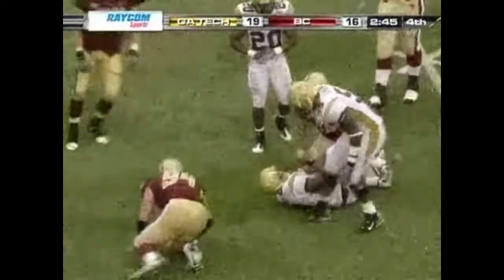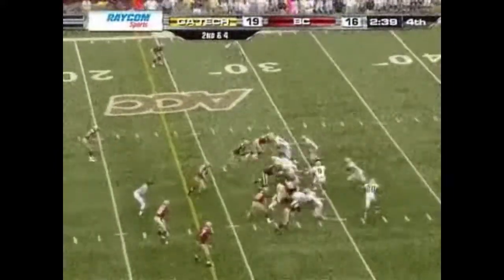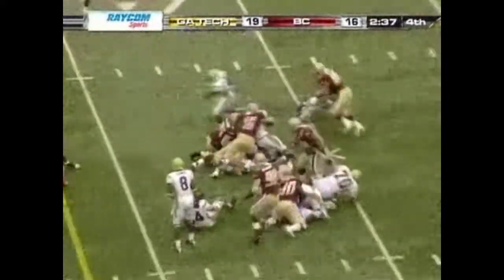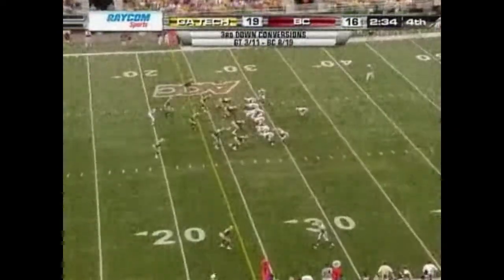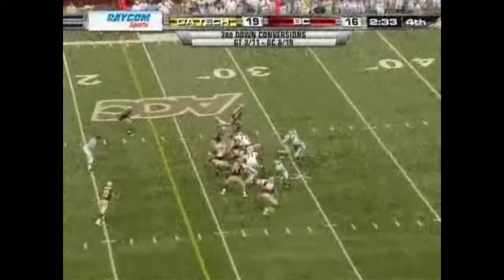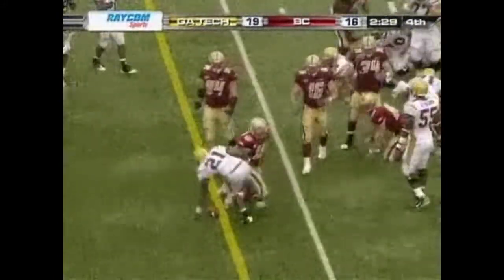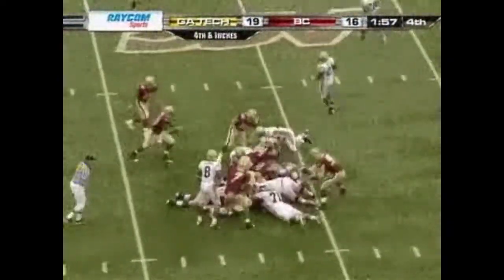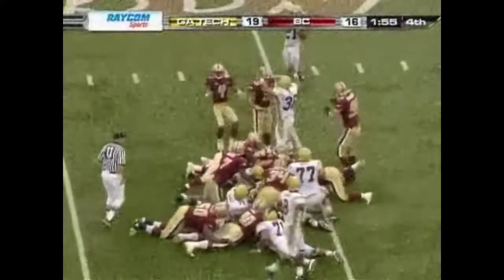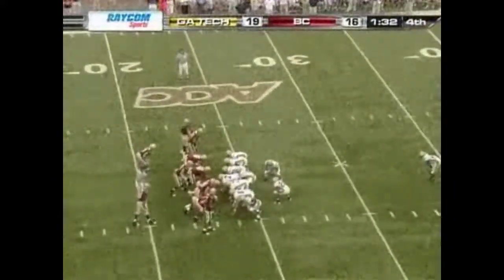Nesbitt calls his own number and escapes into that left hole — the six-yard gain by Nesbitt. Nesbitt again — Brian Toll wrestles him down, down four. Blesky in motion, Dwyer — second effort gets him close to it. Fourth and inches. Nesbitt may have gotten the edge. First and ten — they'll just down the football.